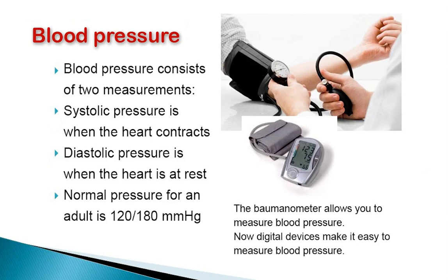The systolic pressure is higher since it is measured when the heart contracts and pumps the blood towards all arteries. While the diastolic pressure is lower because it is taken when the heart is at rest.